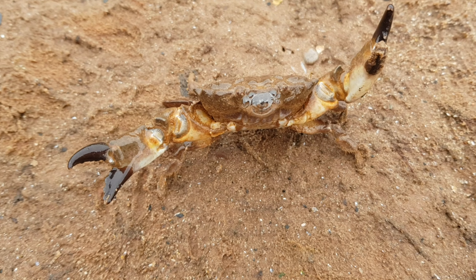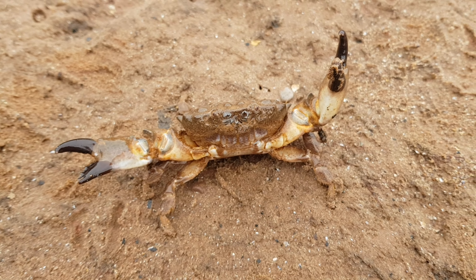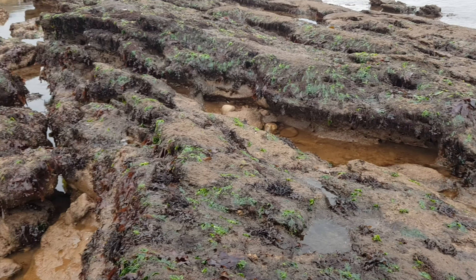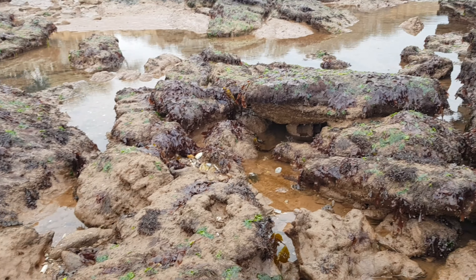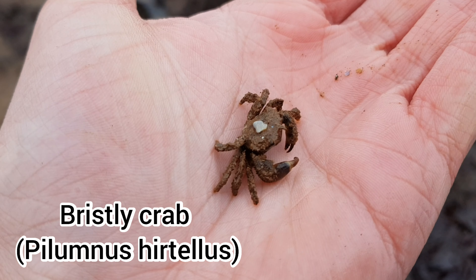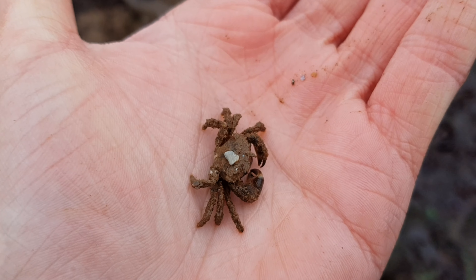Here's another one. Interestingly enough, this is actually the first ever furrowed crab I found at Dawlish Warren.